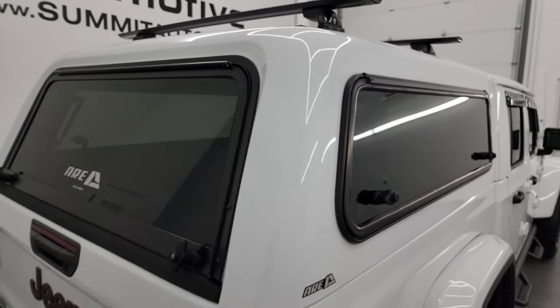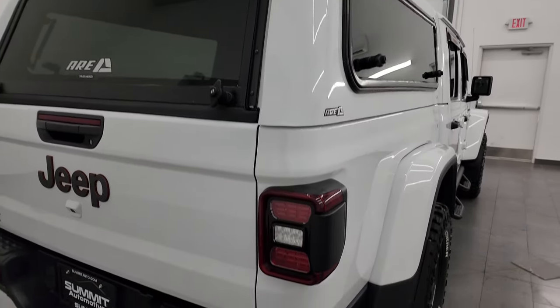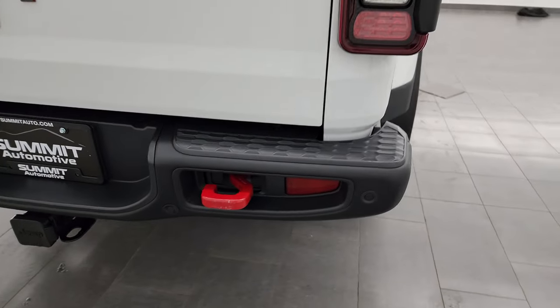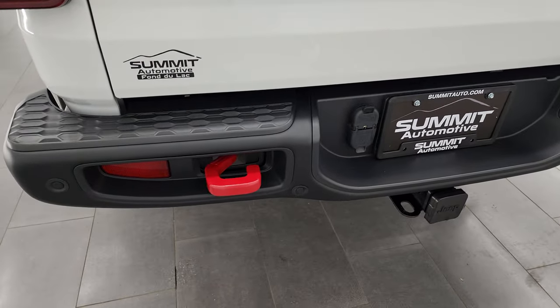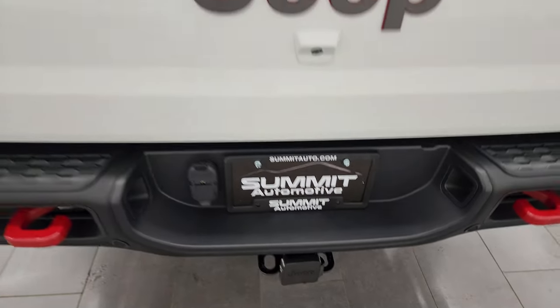This one has an ARE truck cap and it looks really good. You get a roof rack on the top, LED tail lamps as well. Coming around to the back, the rear bumper is in great shape. You get the backup parking sensors, the towing package with the receiver hitch, 4-pin and 7-pin wiring.